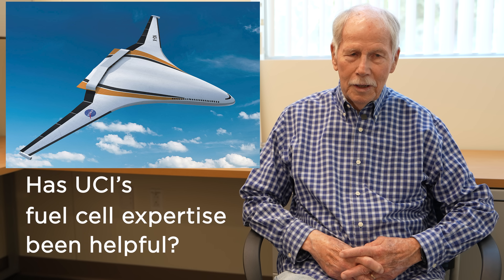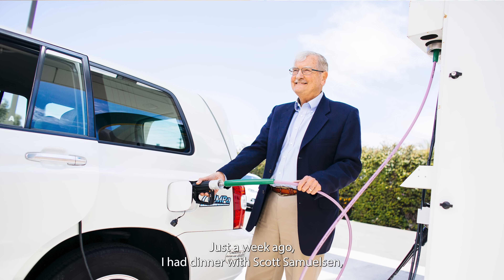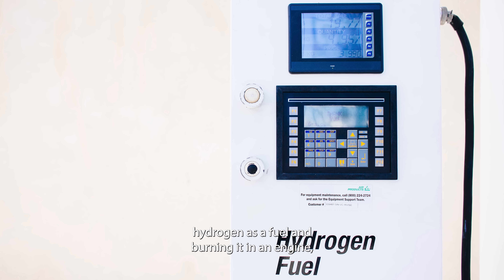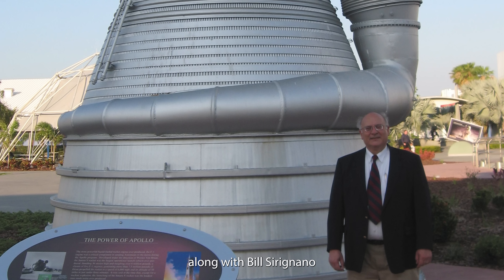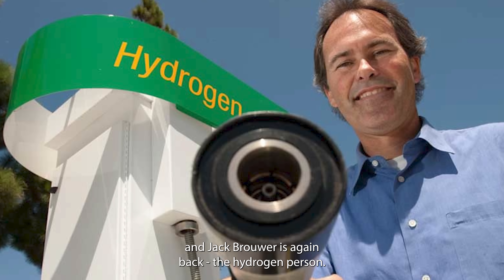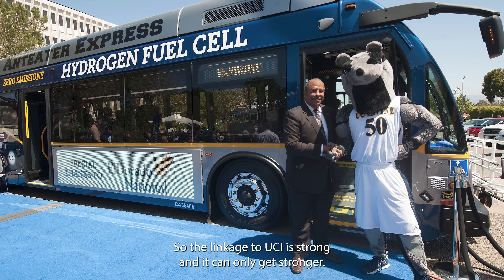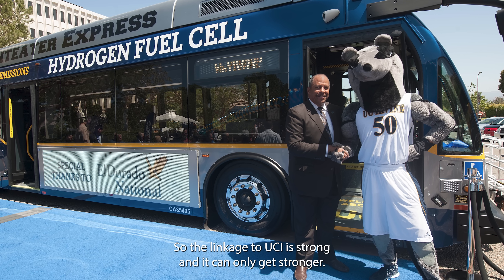I can name some names. Just a week ago, I had dinner with Scott Samuelson — the best person there is to talk about hydrogen as a fuel and burning it in an engine — along with Bill Siriano and Jack Brower, again the hydrogen person. So there are three professors. The linkage to UCI is strong and it can only get stronger.